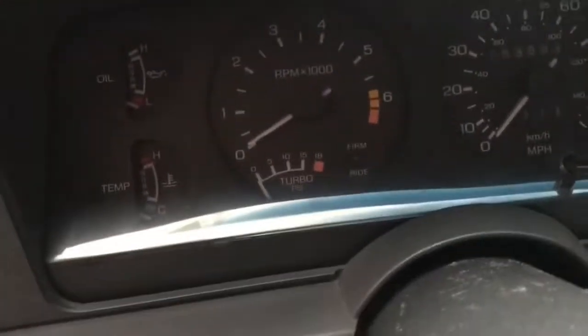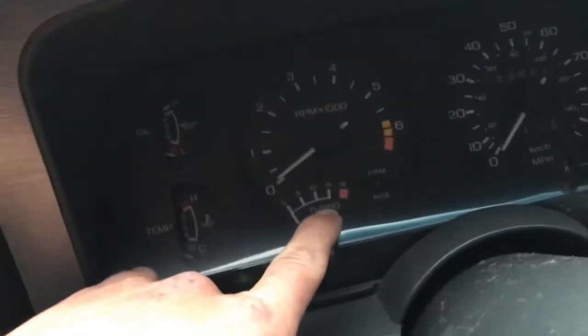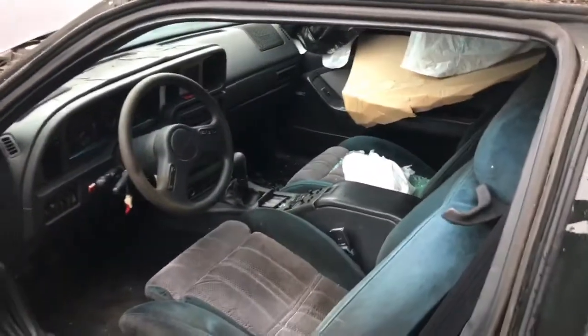Where's the boost gauge? This is a fucking — the automatics only went to 10 psi as standard, so this one goes to 15. But it's rated for like 190 horsepower stock.